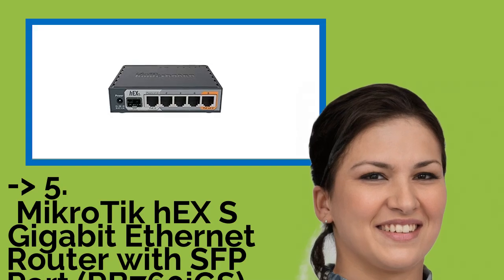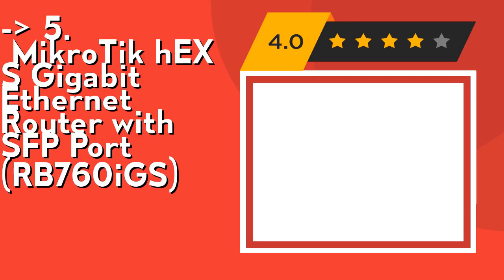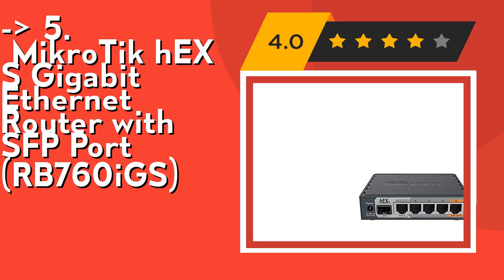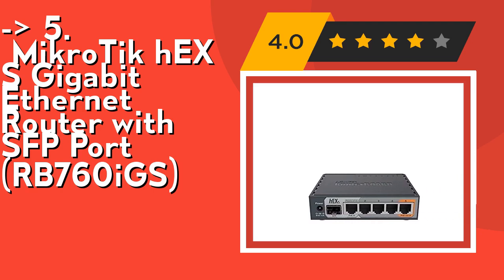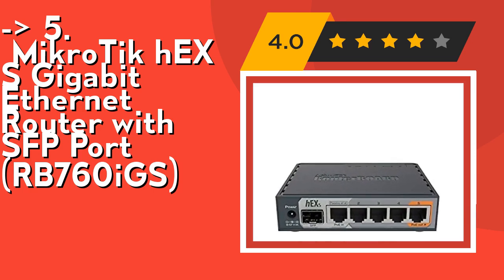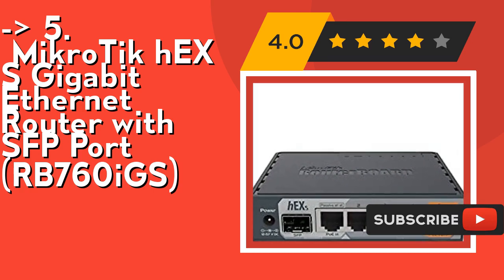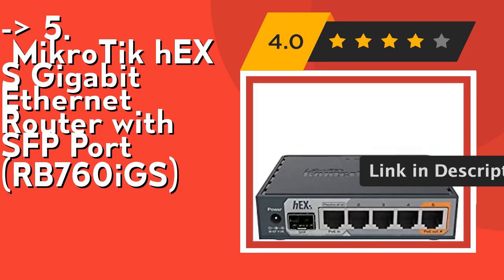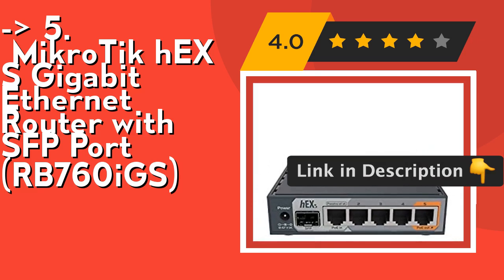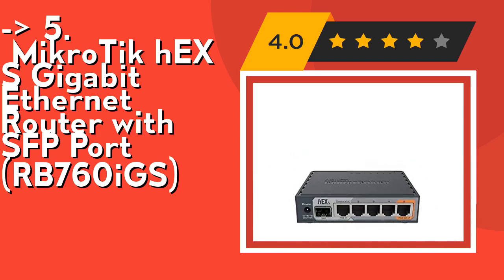The fifth product on the list is the Mikrotik Hex S Gigabit Ethernet Router with SFP Port, RB760iGS. It comes with a very powerful dual-core 880MHz CPU and 256MB RAM, capable of all the advanced configurations that RouterOS supports. It features 5x Gigabit Ethernet, SFP, dual-core 880MHz CPU, 256MB RAM, USB, and RouterOS L4 with IPsec hardware encryption support and the Dude server package. Check out the link in the description to buy this product from Amazon.